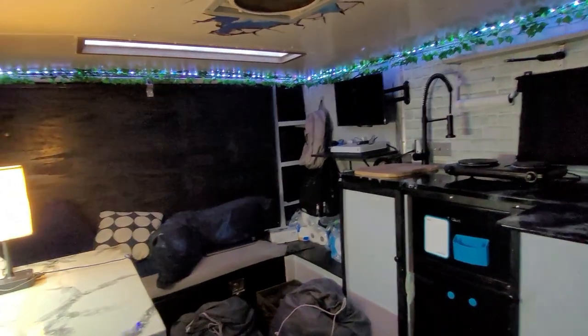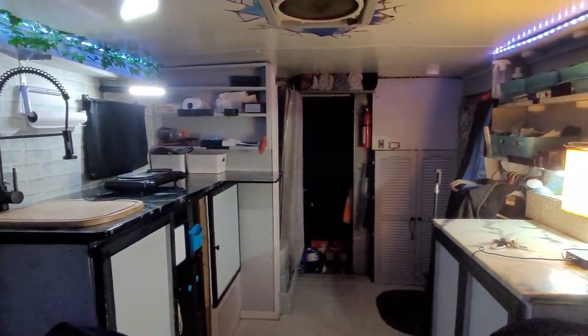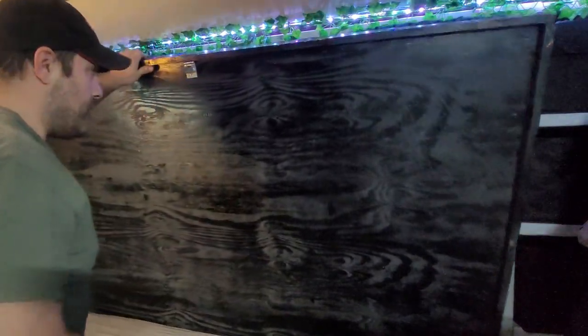The first step in this transformation is reimagining the design and layout of the interior. I'll be optimizing the use of space for storage, sleeping, dining, and working. I'm also going to be using alternative materials other than wood and metal to create cabinets for storage, as well as cut down on weight.